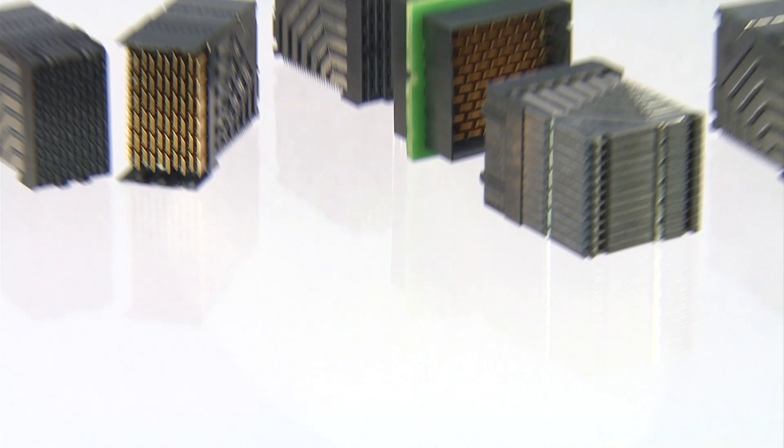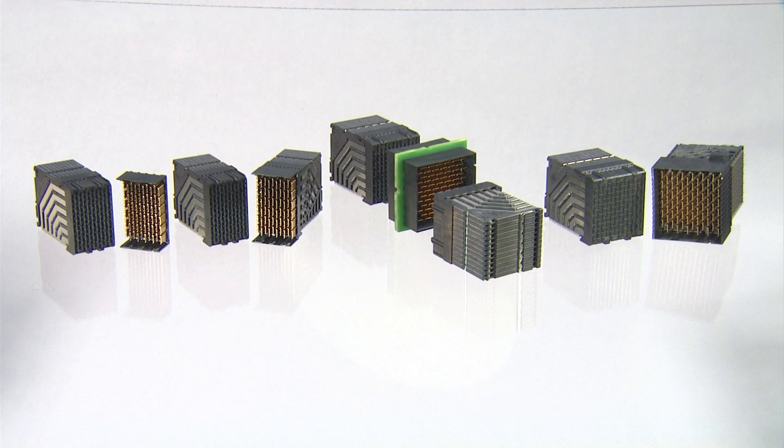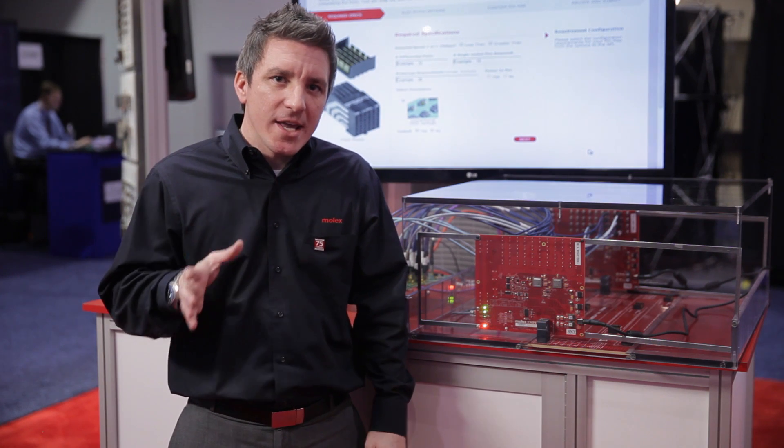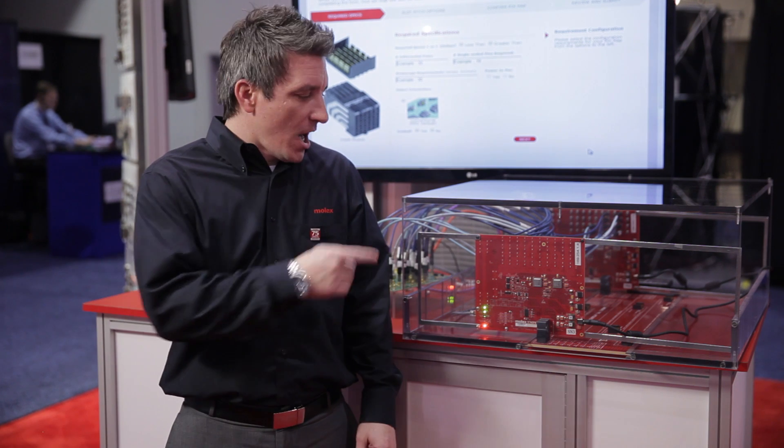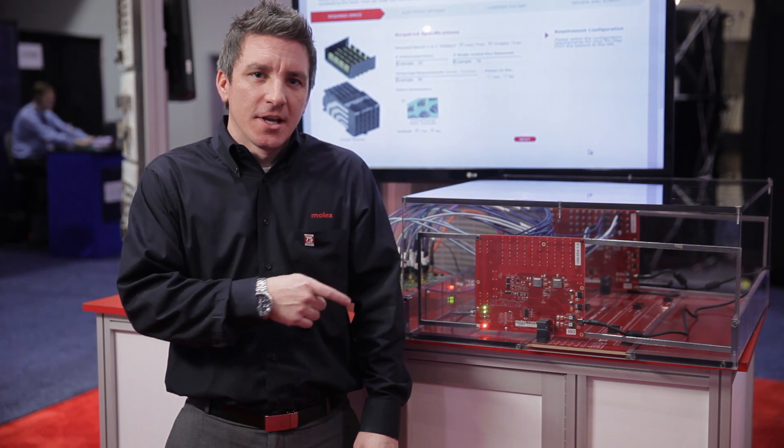Impel is a 25-gig to 40-gig backplane solution, and what's really interesting with this demo that we're showcasing today is that it's actually 28-gig streaming data rate over 8 bi-directional links on 1-meter Magtron 6.